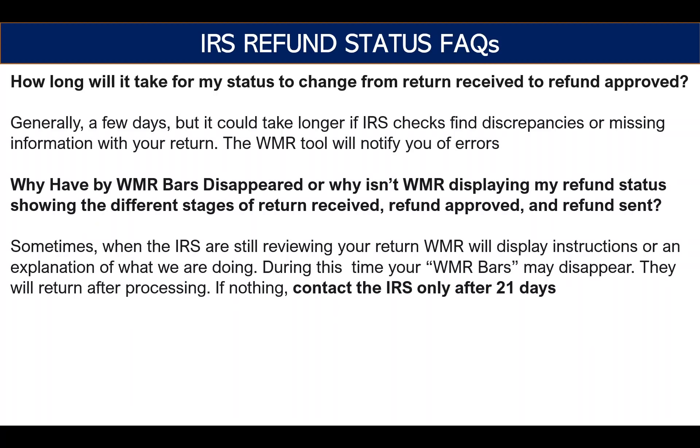The other big frequently asked question is: why have my WMR bars disappeared? That's your Where's My Refund app or IRS To Go — they show the same status and you can check either place. Why have they disappeared, or why isn't Where's My Refund displaying the different stages of return received, refund approved, and refund sent?